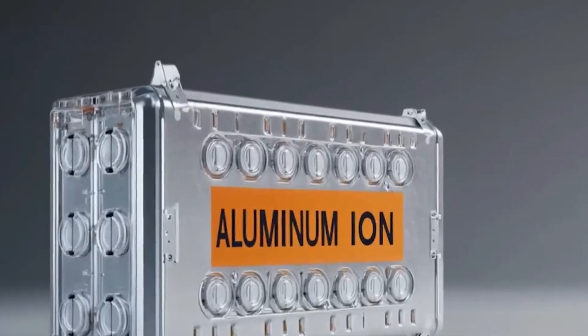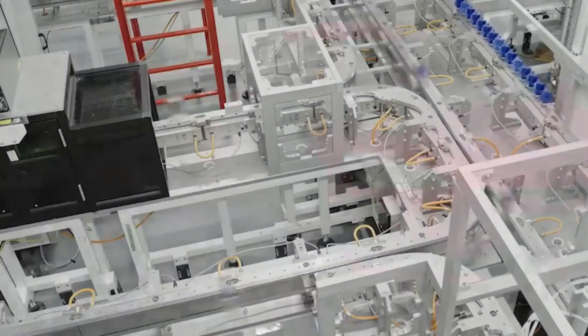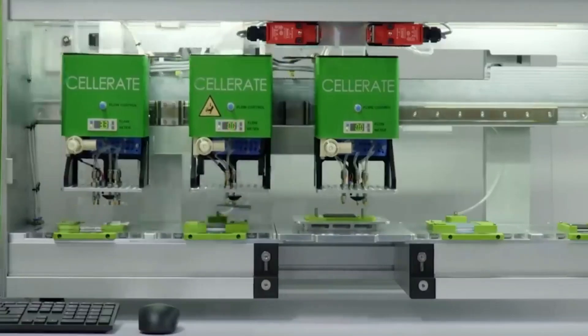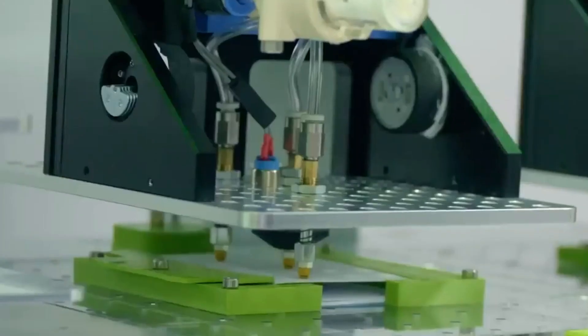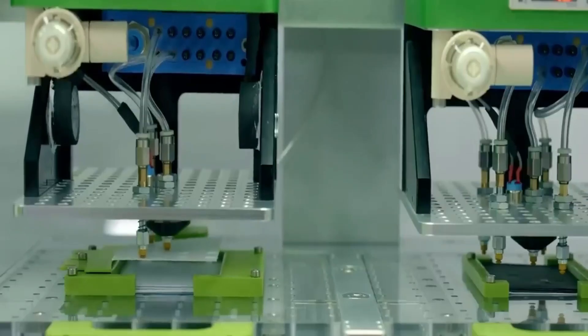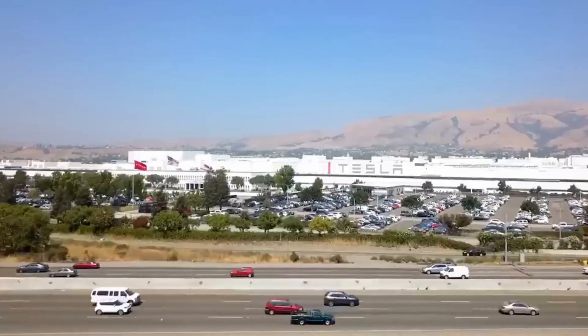Elon Musk has introduced Tesla's groundbreaking aluminum-ion super battery, a revolutionary technology set to revolutionize electric vehicles and renewable energy storage. Picture a battery with five times the energy density of today's lithium-ion batteries, capable of charging in minutes and lasting up to 15,000 charge cycles. What does this mean for your Tesla and the future of energy?